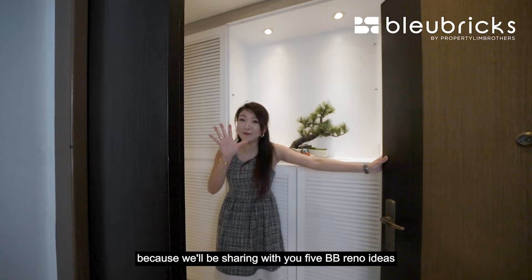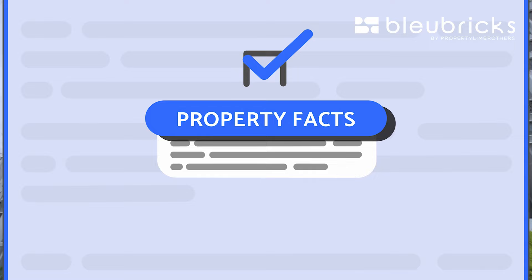Hi, welcome! Remember to stay tuned to the end of the home tour because we'll be sharing with you 5 BB Reno ideas that you can have for this home.